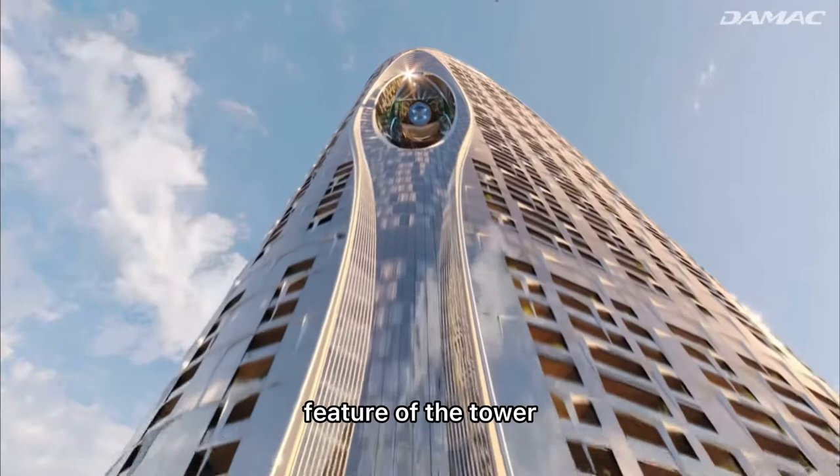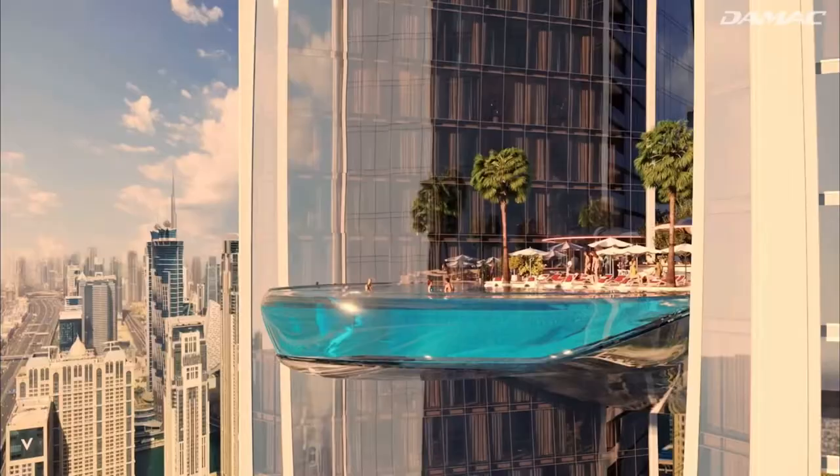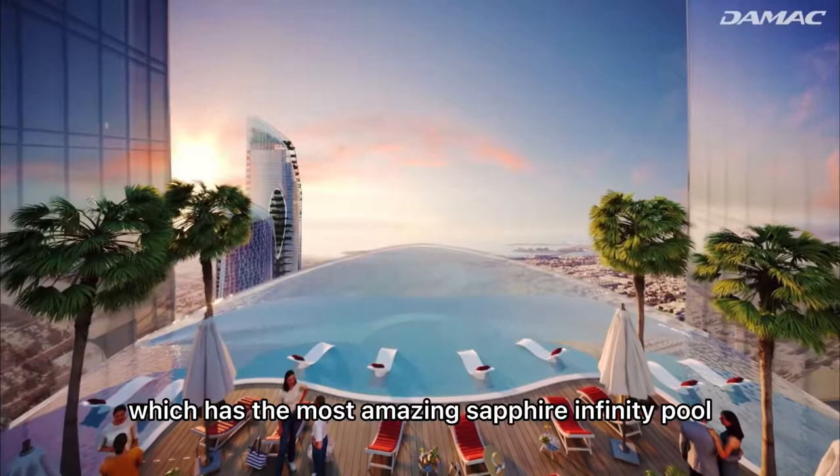Right at the center of Safa 2 you have the most amazing and unique feature of the tower, which is the Ruby Heart — featuring the most amazing Safa infinity pool overlooking Sheikh Zayed Road. You also have access to high-end restaurants and bars.